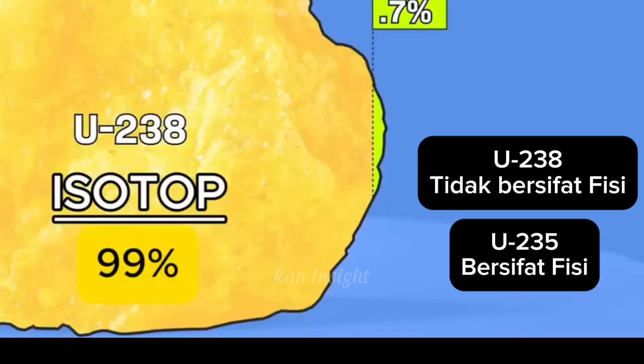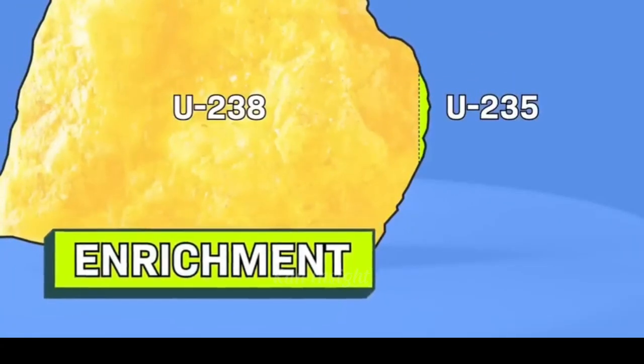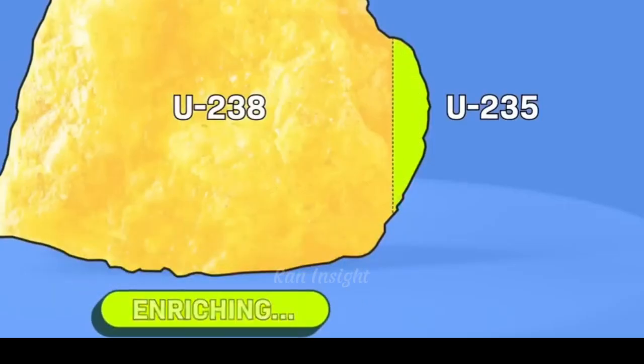The uranium then goes through purification, where it is separated from impurities like heavy metals, soil, and rock residue. The purified uranium is precipitated back into solid form, a yellowish-green powder known as yellow cake.